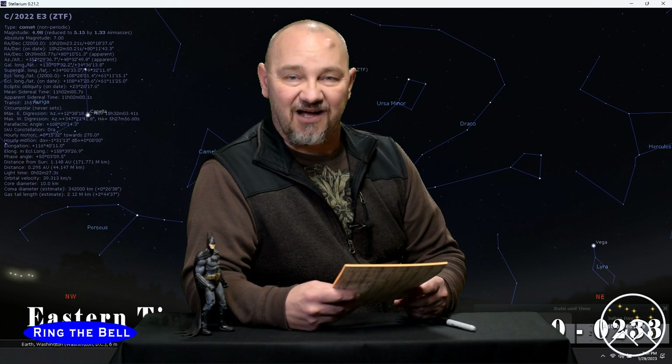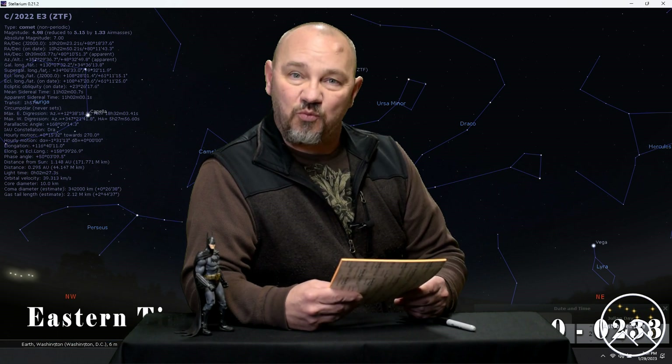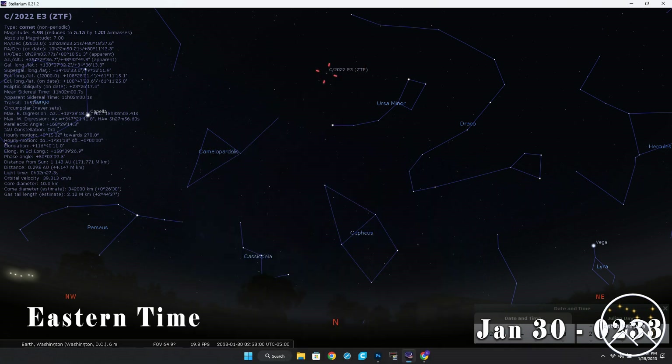Feel free to pause and take your time. It has the constellation showing as well as the comet being well marked. In the lower left corner of your screen you'll see if it's Eastern time or Mountain. In the lower right, it'll show you the date and the shooting time to start.